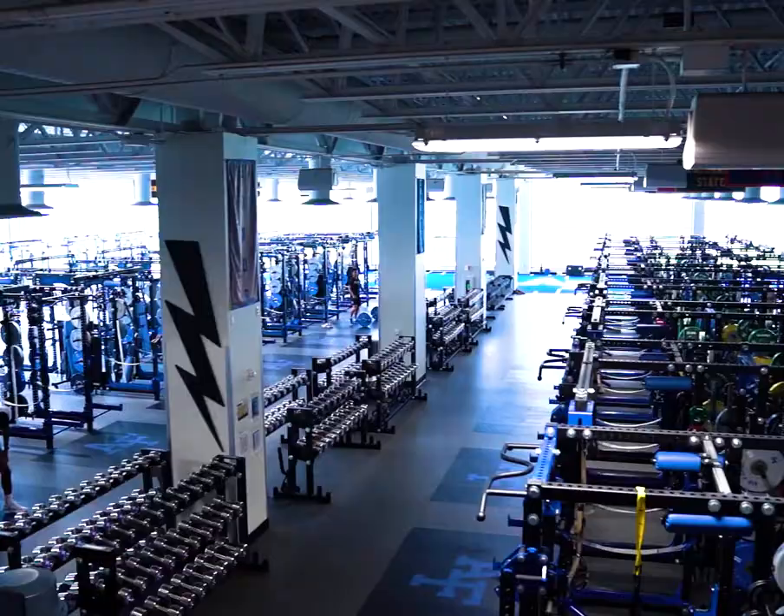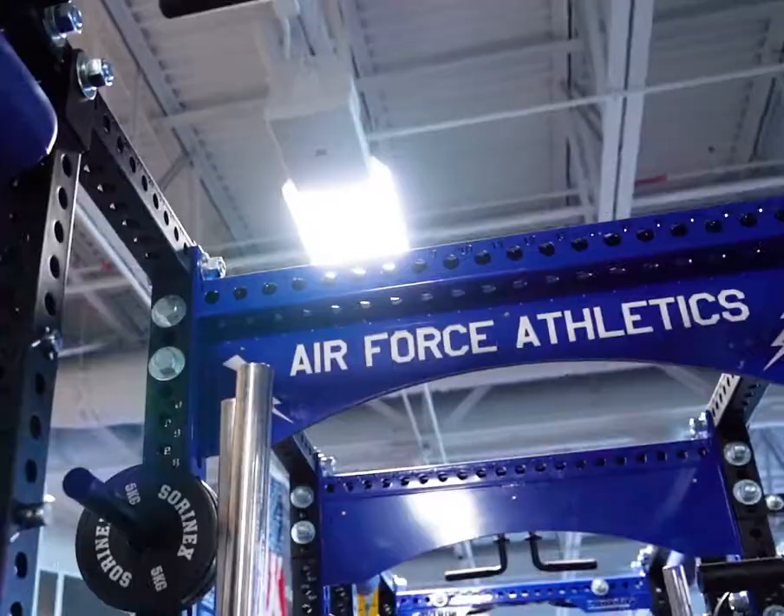This weight room is obviously very great. We got excellent nutritionists and coaches that make us workouts and whatnot.